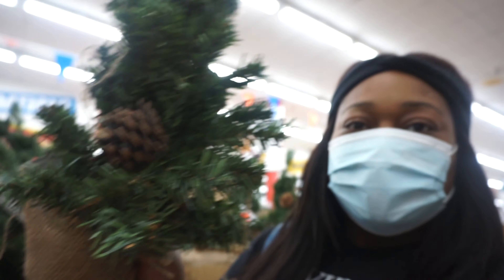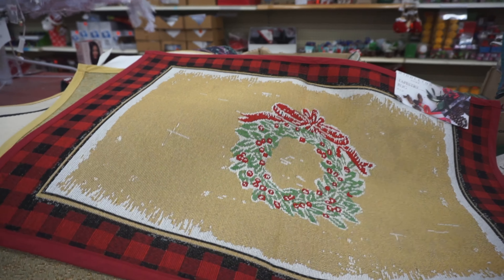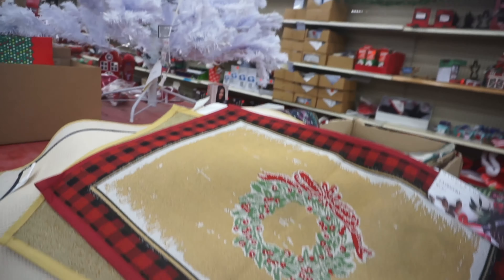They have more pom-pom trees on this side and they have a bigger one. I can't pick between this placemat or that one. We're going to call and get an opinion. We're losing a little bit of sunlight — I got a little carried away while shopping.